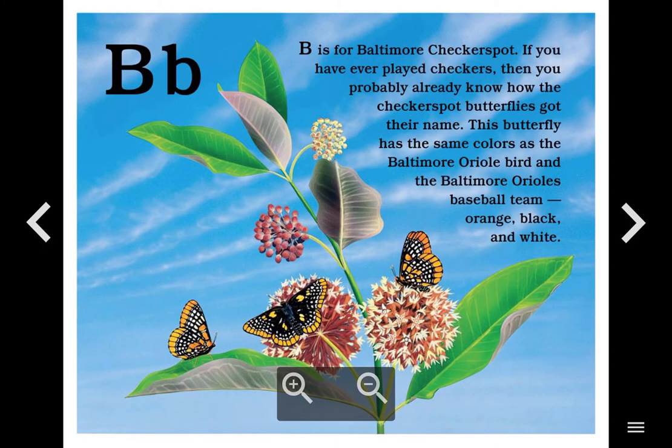B. B is for Baltimore Checkerspot. If you have ever played checkers, then you probably already know how the checkerspot butterflies got their name. This butterfly has the same colors as the Baltimore Oriole bird and the Baltimore Orioles baseball team: orange, black, and white.